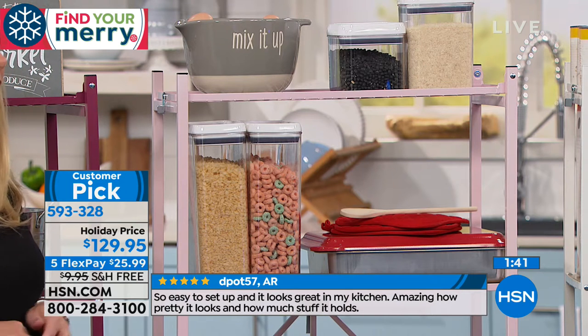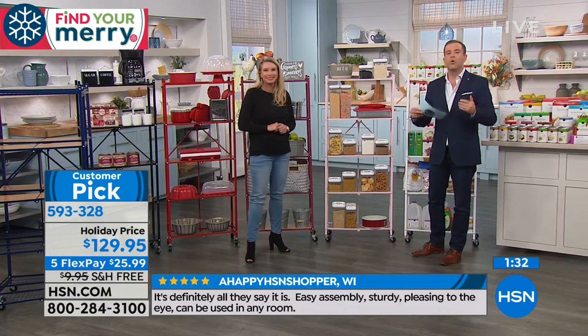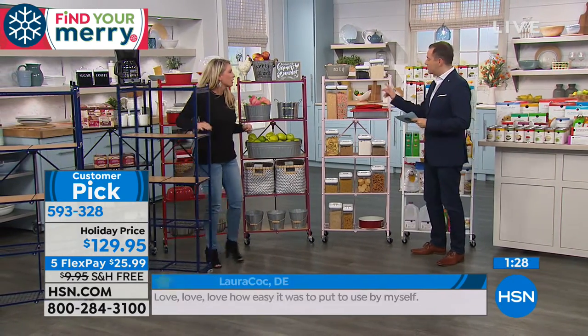A happy HSN shopper in Wisconsin said: it's definitely all they say it is — easy assembly, sturdy, pleasing to the eye, and can be used in any room. We call it a pantry rack but it's so much more than that. Laura says: love, love, love how easy it was to put to use by myself. Nona says: I absolutely love it, works perfect with easy setup. VPP says: looks great, love the wooden shelves. There are hundreds of five-star reviews.